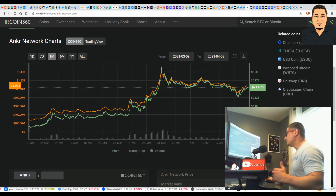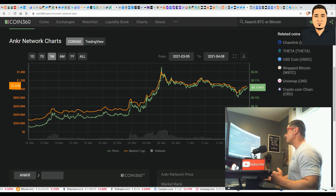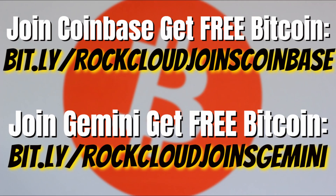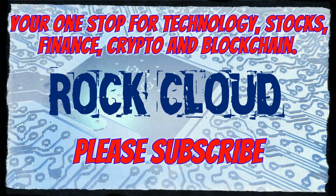Get rich or die trying with Rock Cloud. Hit me in the comments and let me know if you're already involved with ANKR or if you're planning to get involved, or if you're watching this video too late when it already hit the dollar mark. We may remake this video and it may still be a good opportunity to get in even at a buck, just like it is for Cardano. Please give me a thumbs up, smash that subscribe button if you haven't done so already, and don't forget to check out the Rock Cloud merch. Thank you for watching.